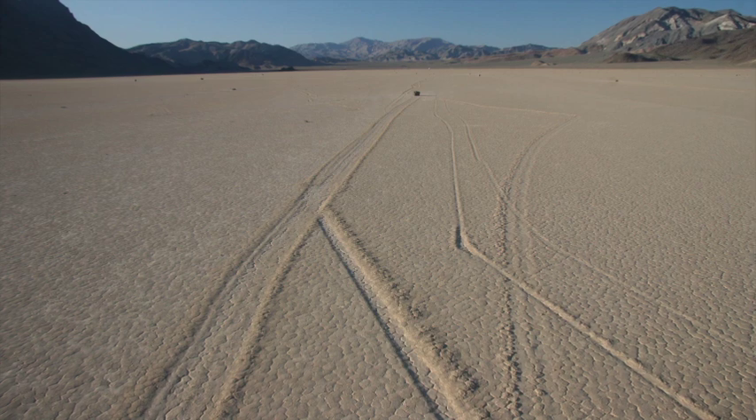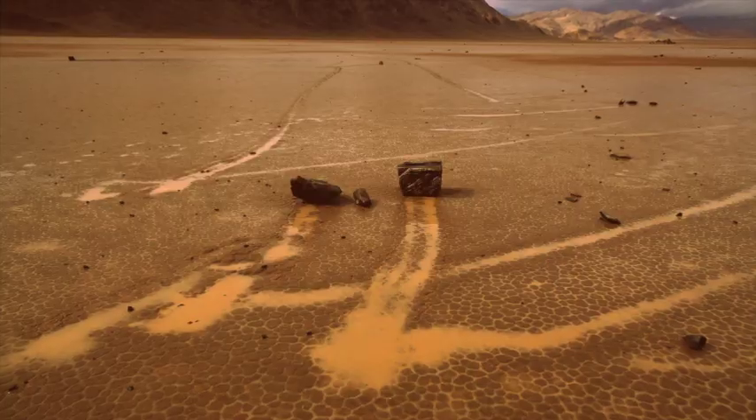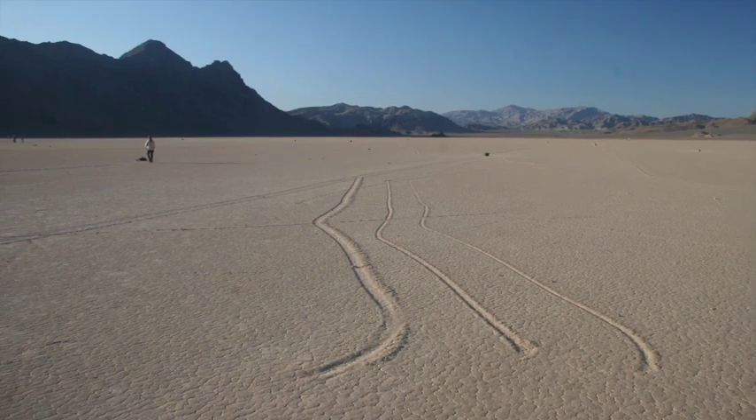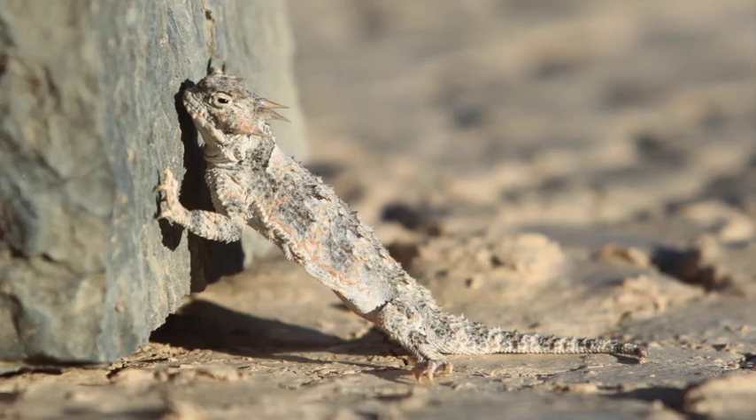Ponds, in particular, are rare in Death Valley, so rocks may not move for many years or even a decade or more. For now, the sliding rocks continue to fascinate, and we finally know what to look for to see them move. And who knows — there may still be parts of the story yet to be discovered.